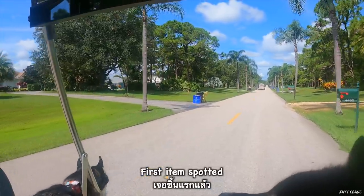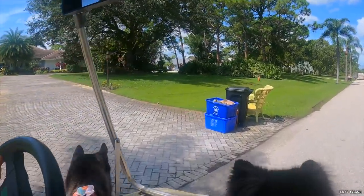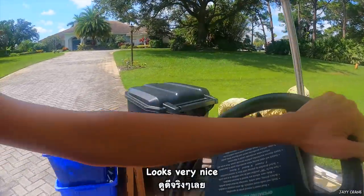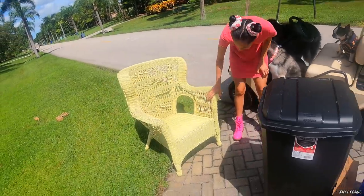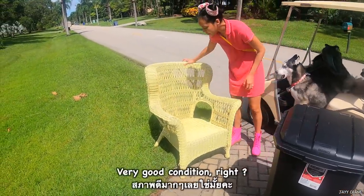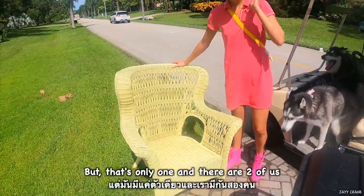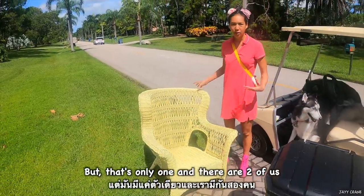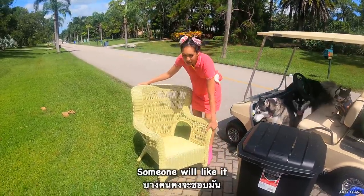First item spotted! Looks very nice. Wow, look at that. Very good condition, right? Yeah, it looks really good. But there's only one, and there's two of us.